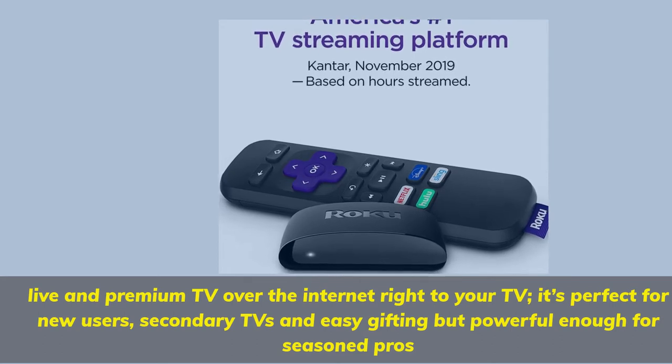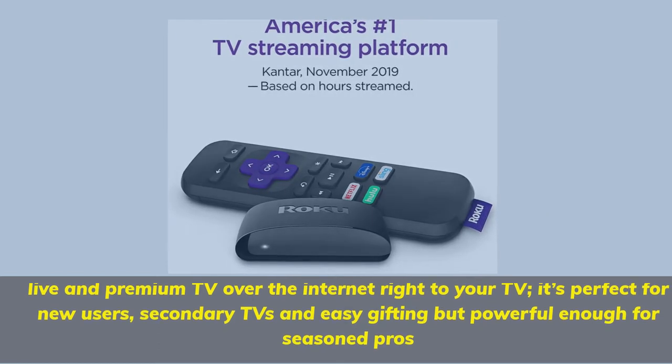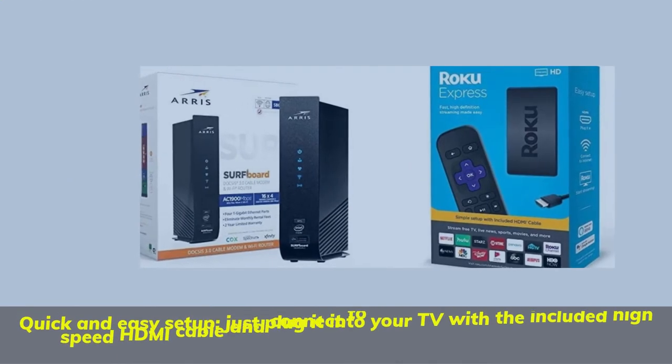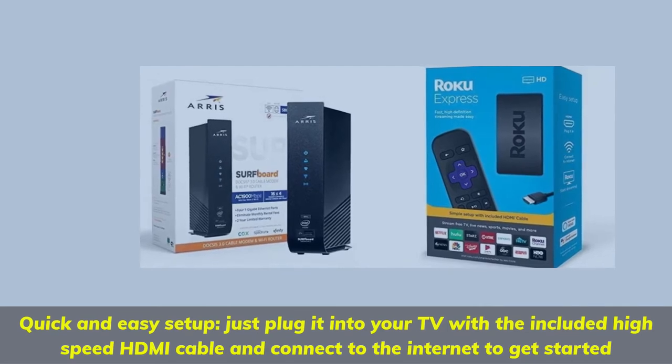It's perfect for new users, secondary TVs, and easy gifting, but powerful enough for seasoned pros. Quick and easy setup — just plug it into your TV with the included high-speed HDMI cable and connect to the internet to get started.